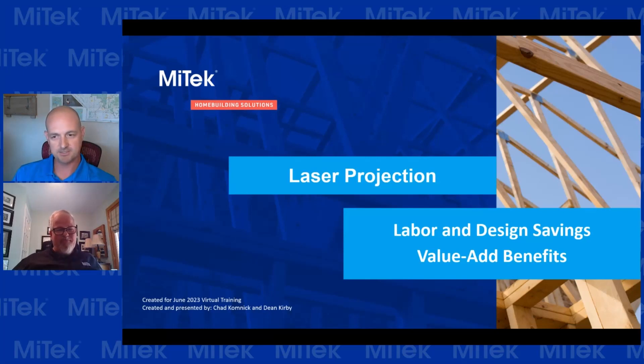Before we hop into it, can you tell us a little bit about the history of how lasers have been used in truss plants? We started with red lasers, which meant you had to have the shop fairly dark to be able to see them. Now we're on to the second generation of green lasers, which are faster and brighter. Green lasers are five times more visible than red lasers. So that's a big advantage.